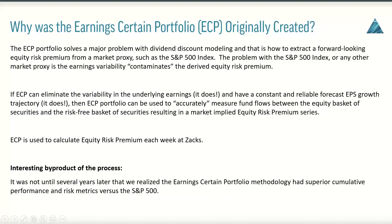So why was the Earning Certain Portfolio originally created? The ECP portfolio solves a major problem for us with dividend discount modeling — that is, how we actually extract the concept of a forward-looking equity risk premium from a market proxy like the S&P 500. The problem with the S&P 500, or any other market proxy, is that they tend to have a lot of earnings variability that actually contaminates the equity risk premium when you go to derive it.